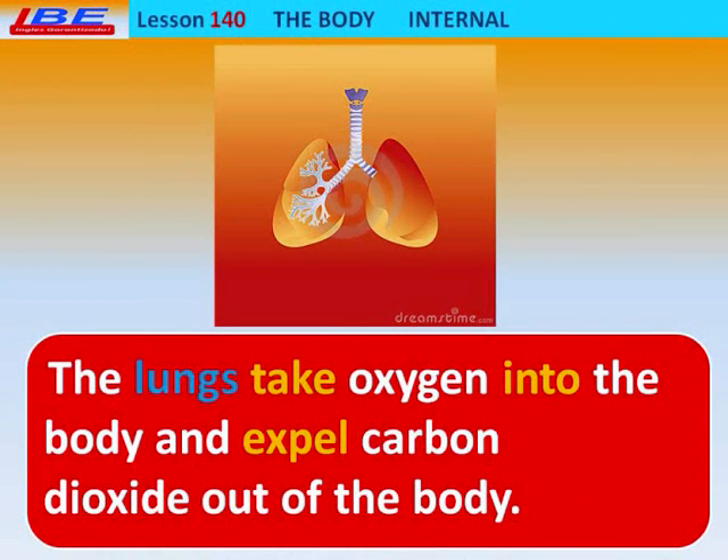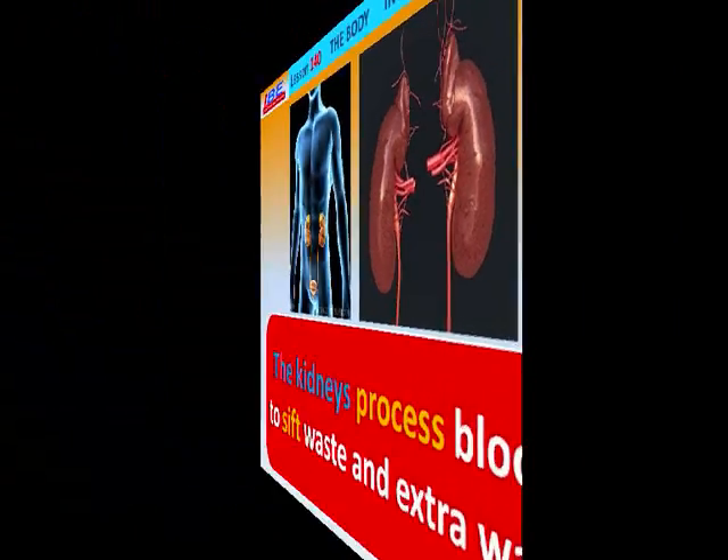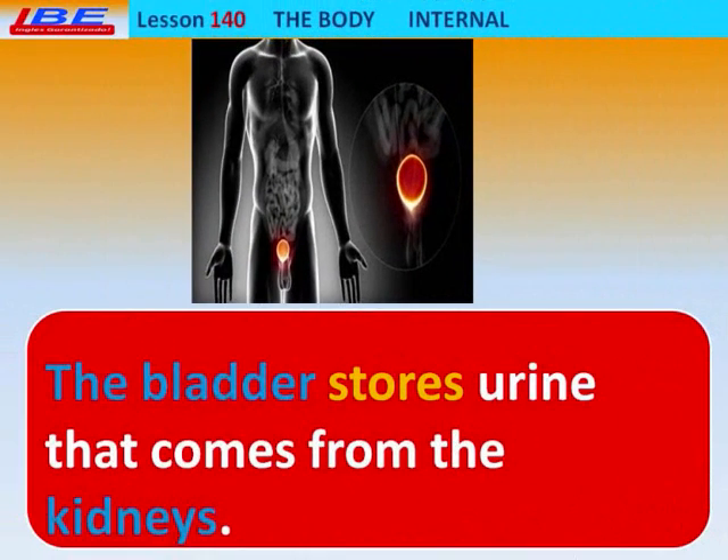The lungs take oxygen into the body and expel carbon dioxide out of the body. The kidneys process blood to sift waste and extra water. The liver filters blood and produces hormones and digestive enzymes. The bladder stores urine that comes from the kidneys.